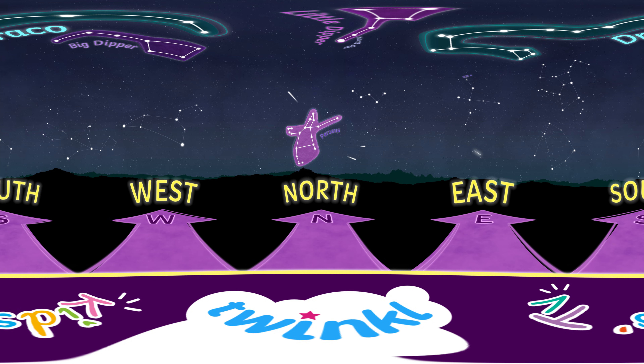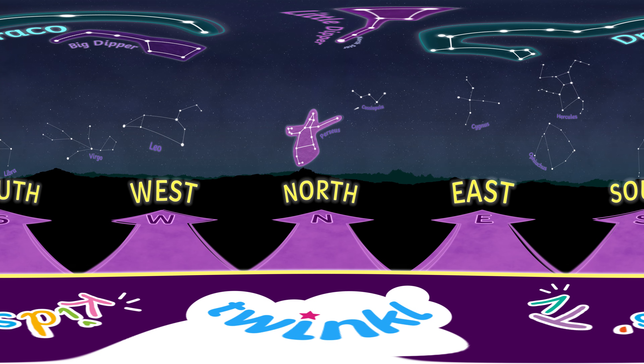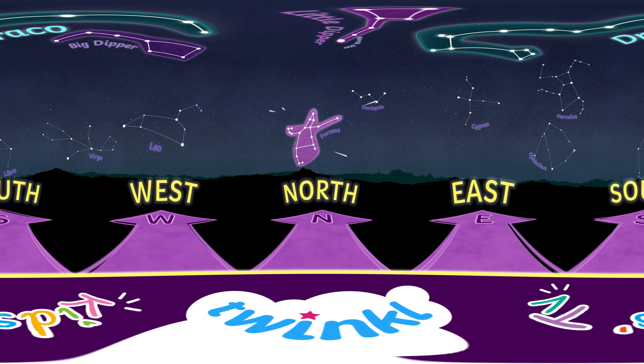Amazing job. Now, you can go outside with a parent or guardian and spot these constellations yourself. If you'd like, take a moment to look around a bit more. When you're ready, you can find more fun videos about constellations or the Perseid meteor shower in the description of this video. Happy stargazing!